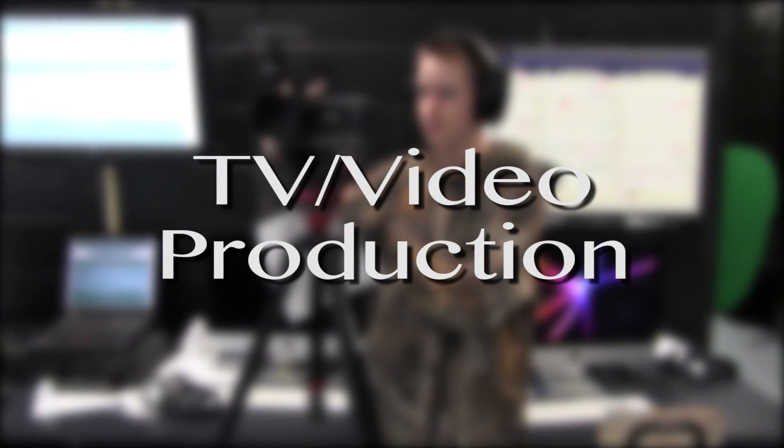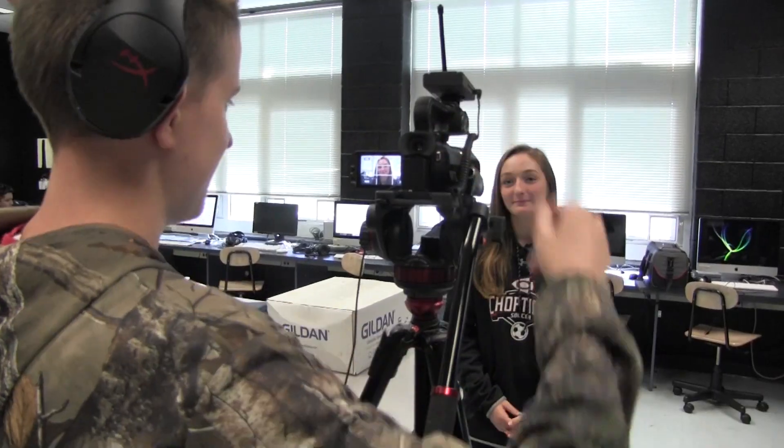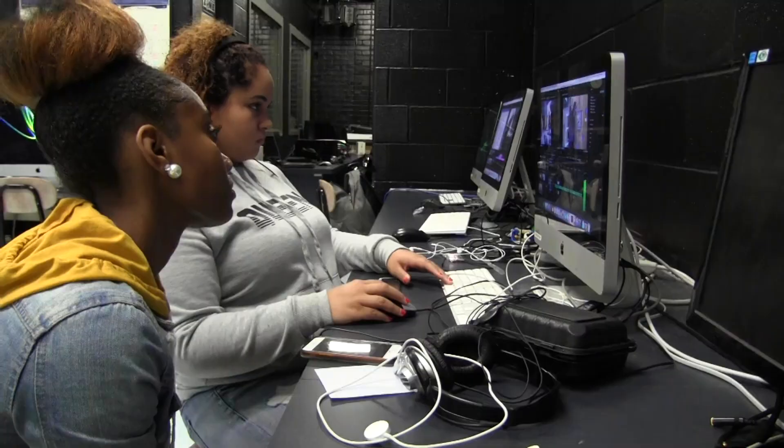TV Video Production explores the history of radio and television, and students apply their knowledge and skills on three bases of production which include pre-production, production, and post-production to create a wide variety of video projects.